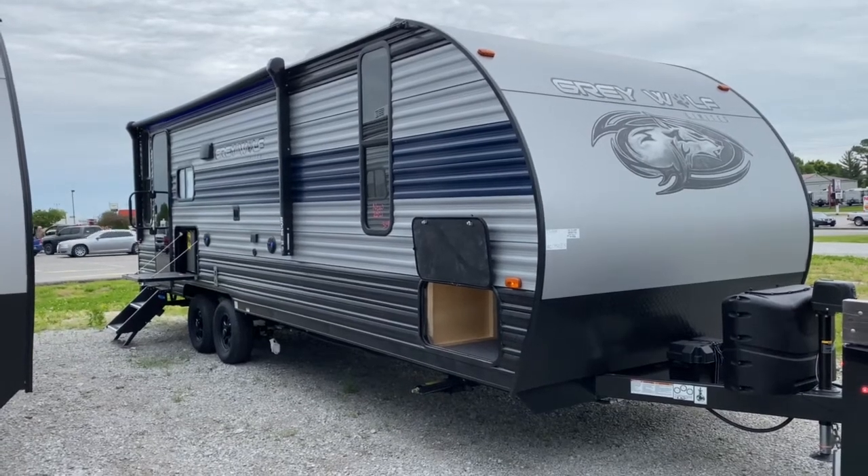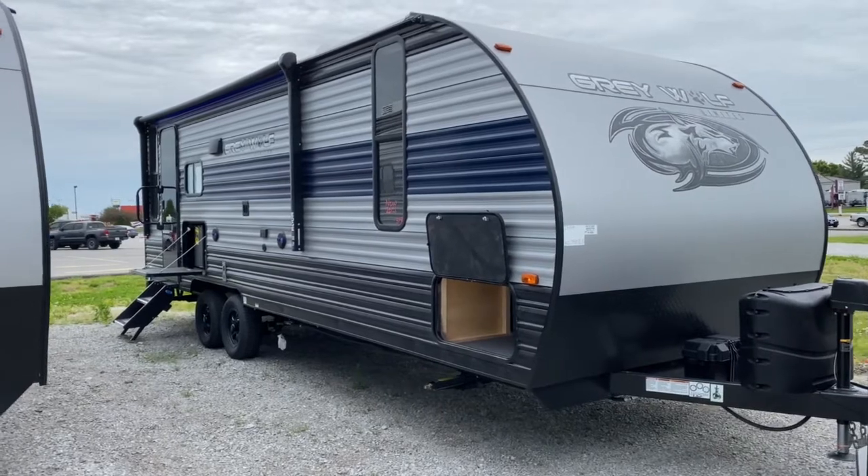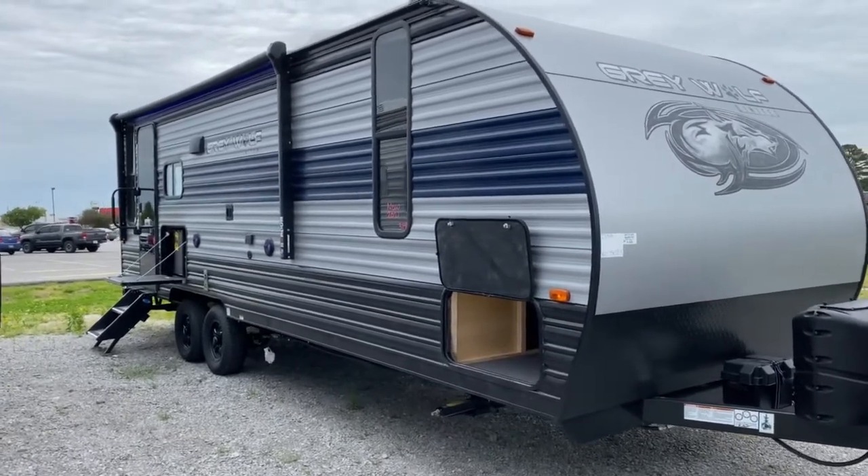Hey, it's Vicki with Tri-State RV in Anna, Illinois, and today I want to give you a look at the 2021 Forest River Cherokee Gray Wolf 23MK.